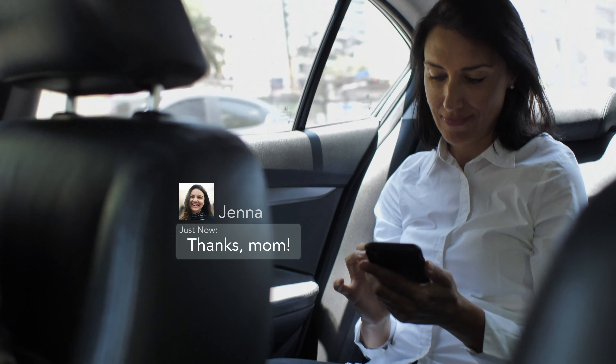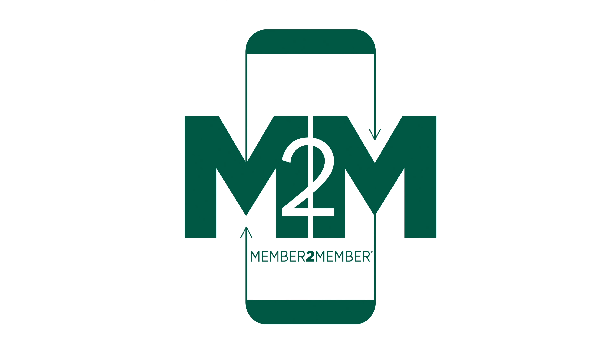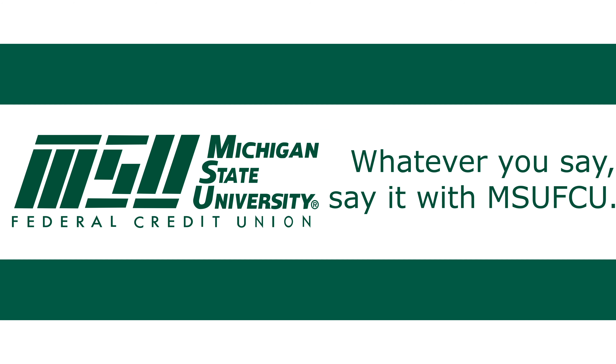Safe, secure, and directly through MSU-FCU. Try the new Member to Member feature today, and whatever you say, say it with MSU-FCU.